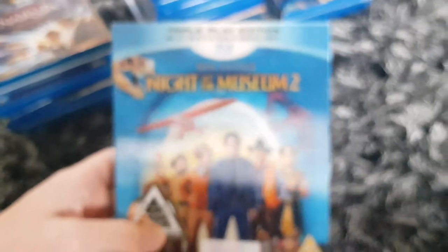Let me put the poster back for the Monsters University Blu-ray on the slipcover case. Here we go — just trick this. Here we go. Here's Night at the Museum 2 — Ben Stiller.